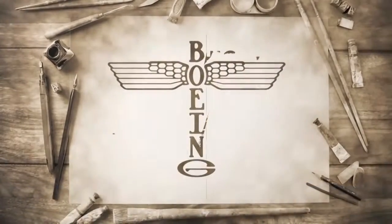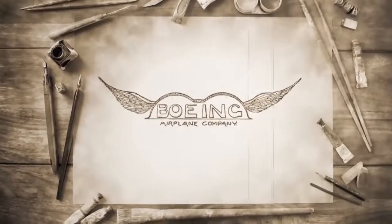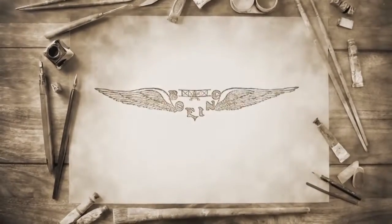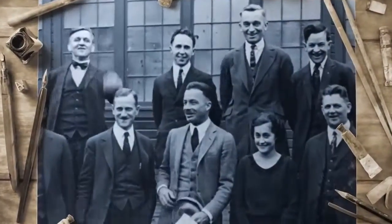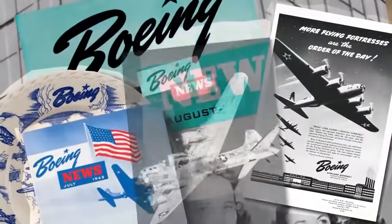It's a bird. It's a plane. It's a Bo-wing? Back to the drawing board. Finding the right logo that wasn't just a literal representation of its name — get it, Bo-wing — took some time.